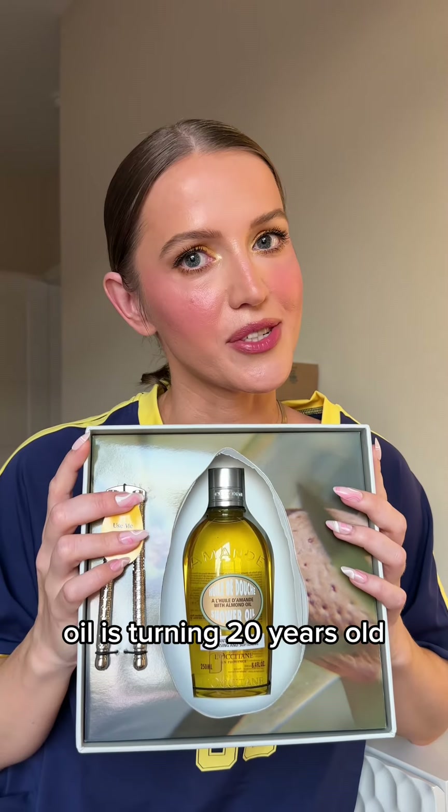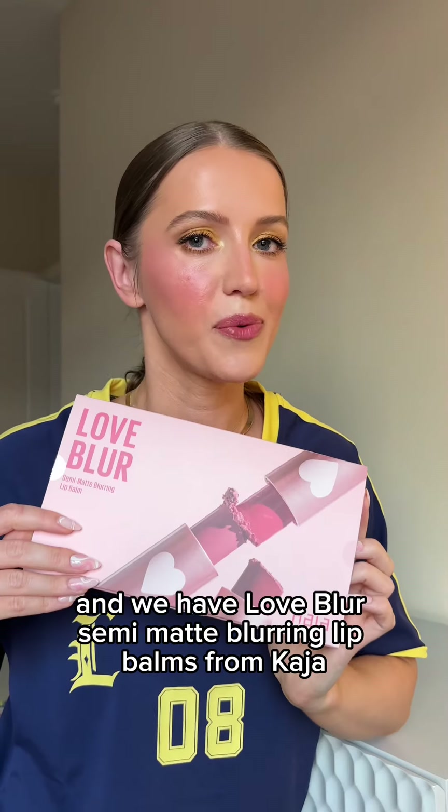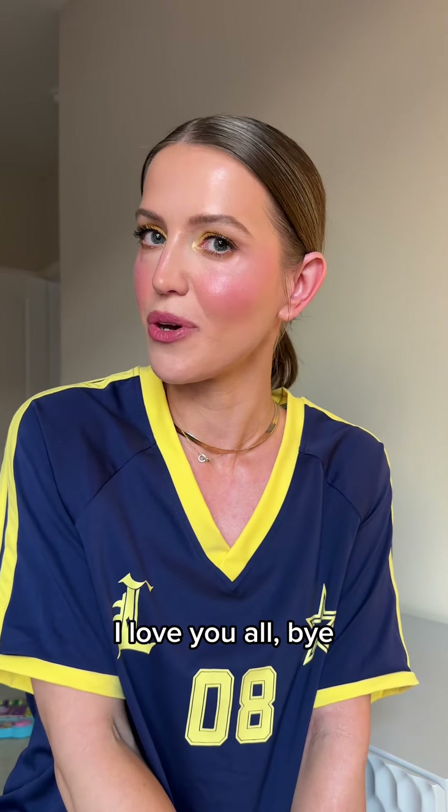A package from L'Occitane — their iconic almond shower oil is turning 20 years old. The Six sent over this cute little Very Smoothie set. Clarins sent over the SPF, and we have Love Blur semi-matte blurring lip balms from Kaja. But that's it — this is the current PR status. I hope you enjoyed watching this haul, I love you all, bye!